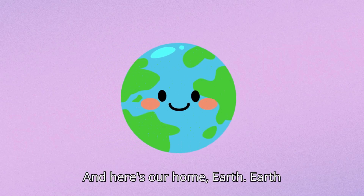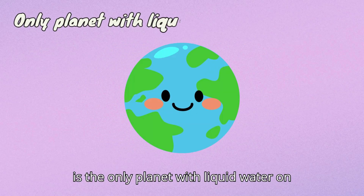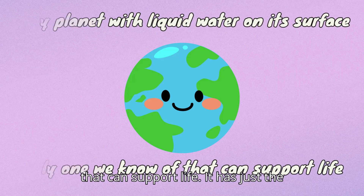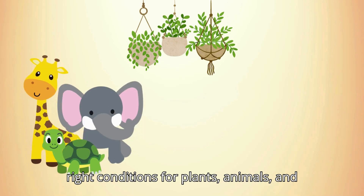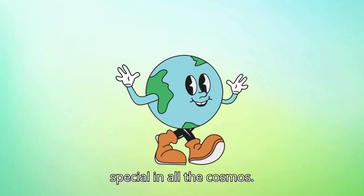And here's our home, Earth. Earth is the only planet with liquid water on its surface, and the only one we know of that can support life. It has just the right conditions for plants, animals, and humans to live. Earth is really very special in all the cosmos.